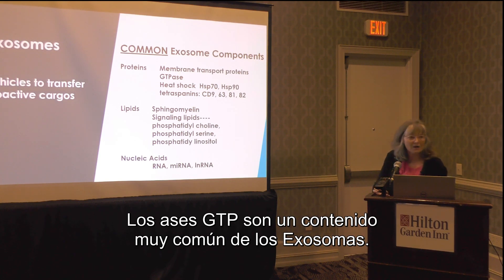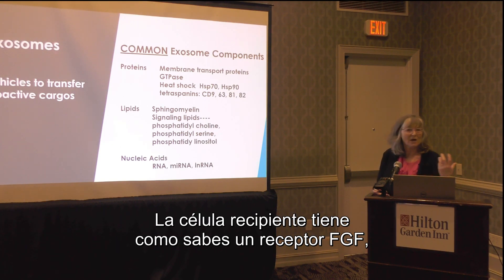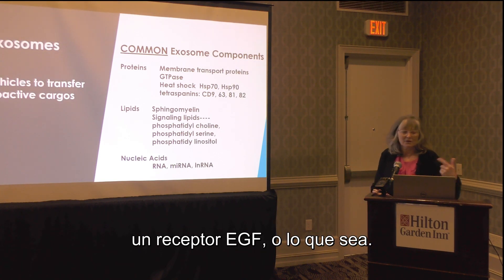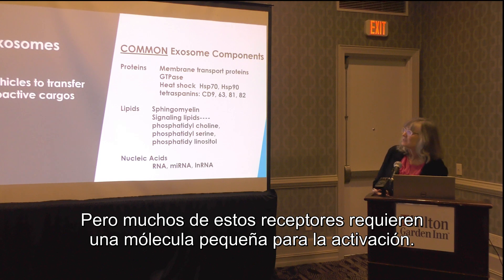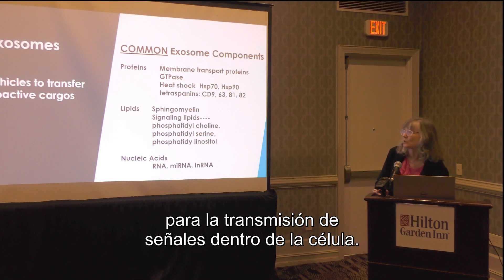GTPases are a very common content of exosomes. These are often cofactors for receptor activation — the recipient cell may have an FGF receptor or an EGF receptor, but many of these receptors also require small molecules for activation. GTP itself is a cofactor for signal transduction within the cell.